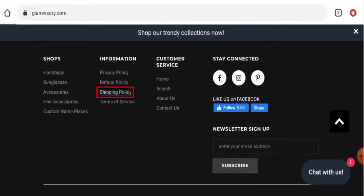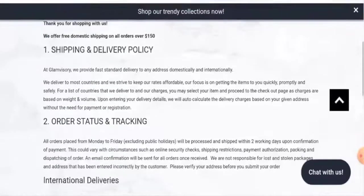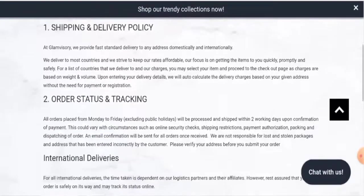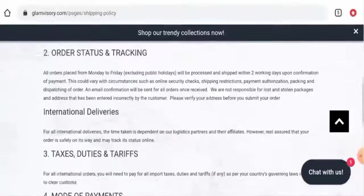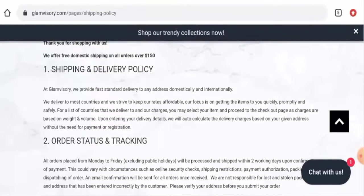Next, we're going to check the shipping timing, so let's go to the shipping policy. Here they've given their shipping and delivery information. However, as you can see, they have not given their exact shipping or delivery information — they've only mentioned that they provide fast standard delivery to any address domestically and internationally.